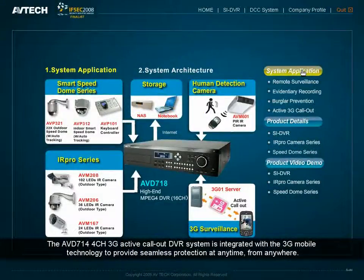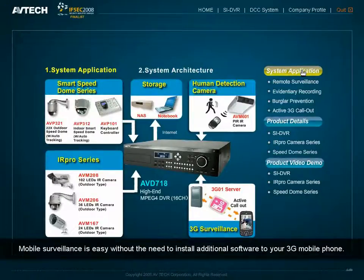The AVD714 4-Channel 3G Active Call-Out DVR System is integrated with 3G mobile technology to provide seamless protection at any time from anywhere. Mobile surveillance is easy without the need to install additional software to your 3G mobile phone.